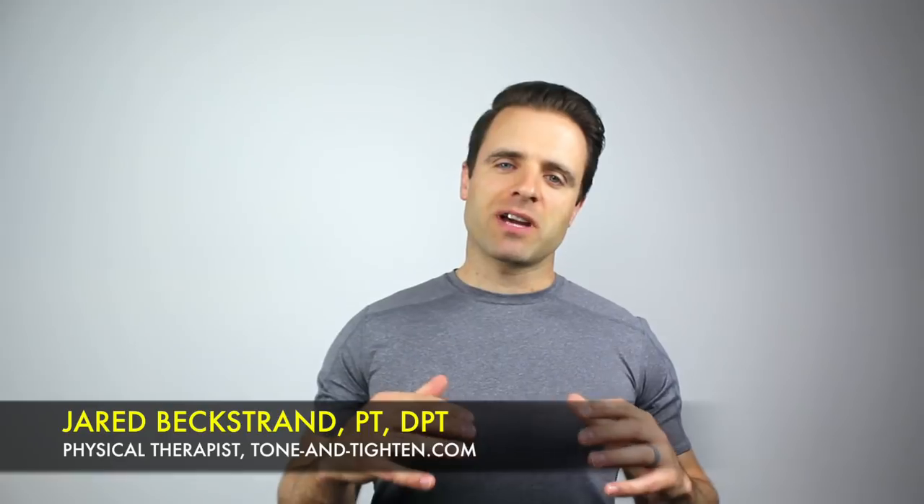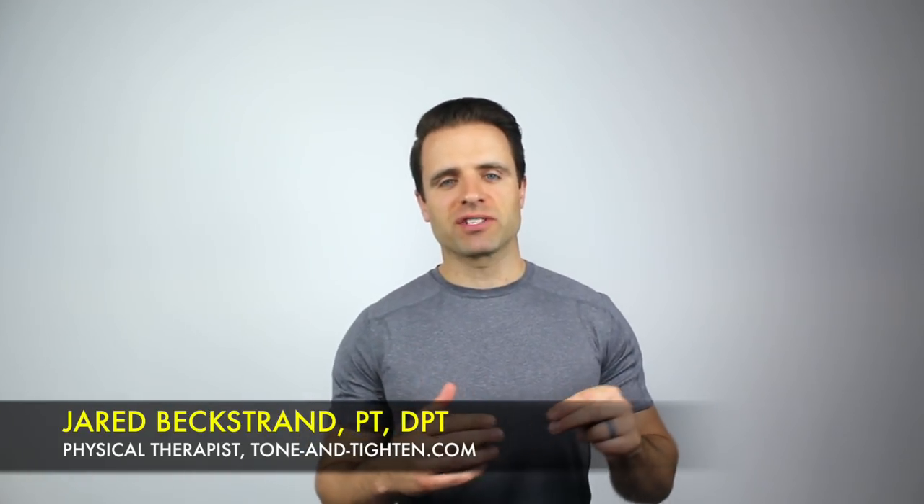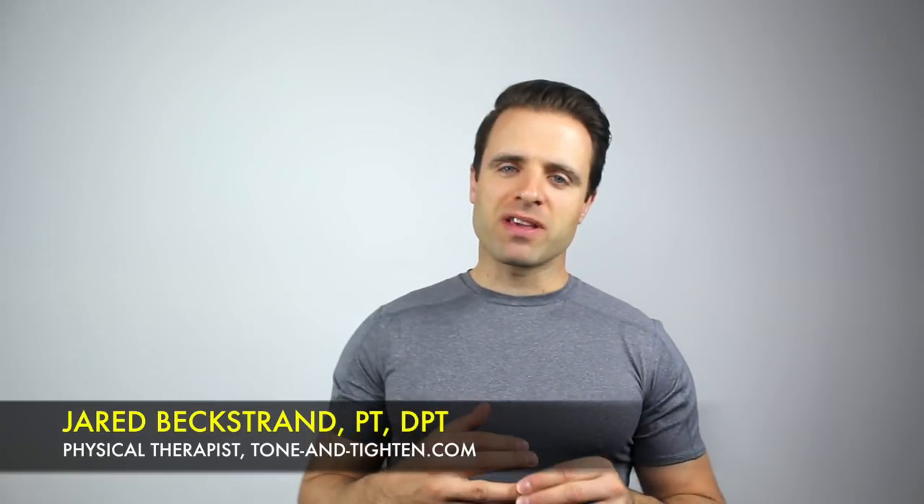What's up guys? Jared Beckstrand here, physical therapist, TotemTitan.com. Today we're talking about three ab exercises that are a waste of your time. They work the same muscle, the same way, and there are better things that you can be doing with your time. There are more efficient ways to work your core. I'm going to share those with you right now.